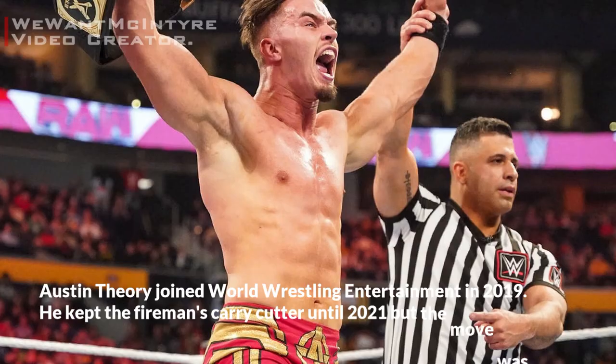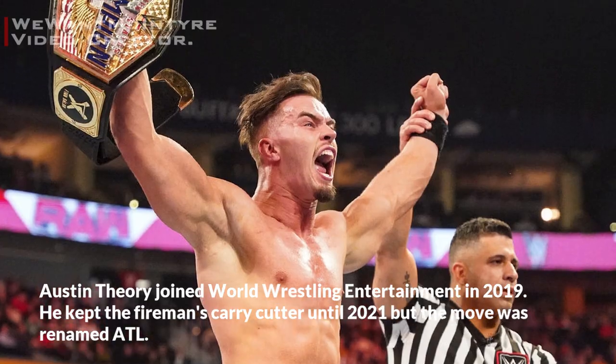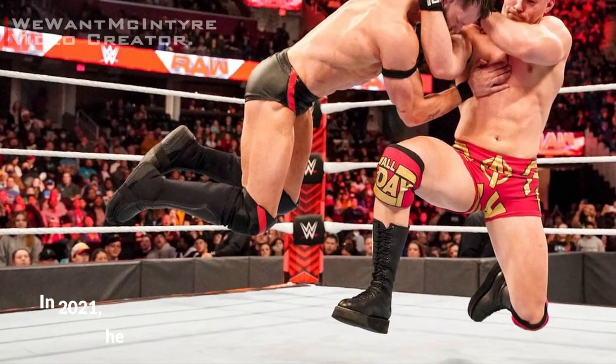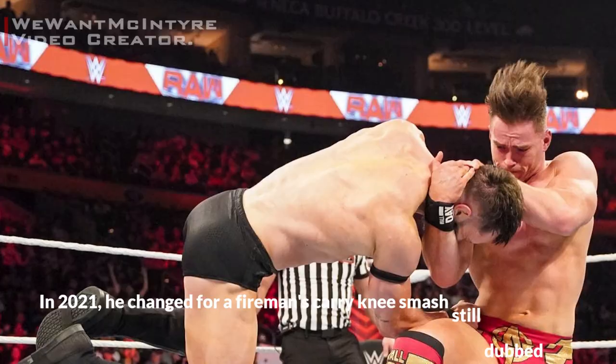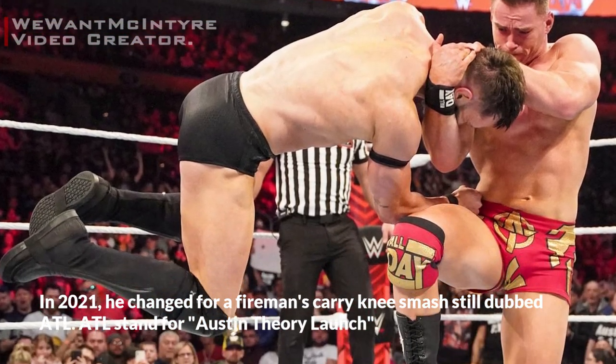Austin Theory joined World Wrestling Entertainment in 2019. He kept the fireman's carry cutter until 2021, but the move was renamed ATL. In 2021, he changed to a fireman's carry knee smash, still dubbed ATL — which stands for Austin Theory Launch.